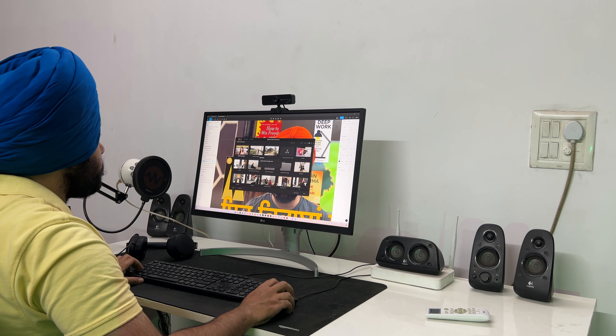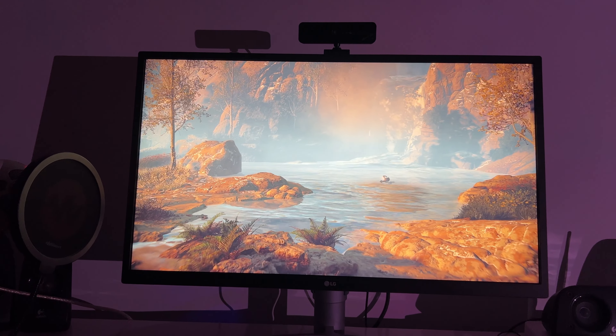Let's talk about gaming. This is what I also use the monitor for. I play games like Ghost of Tsushima and Red Dead Redemption at 4K resolution. One thing I want to say is that when you start using a 4K monitor, you will never want to go back to a 1080p monitor.